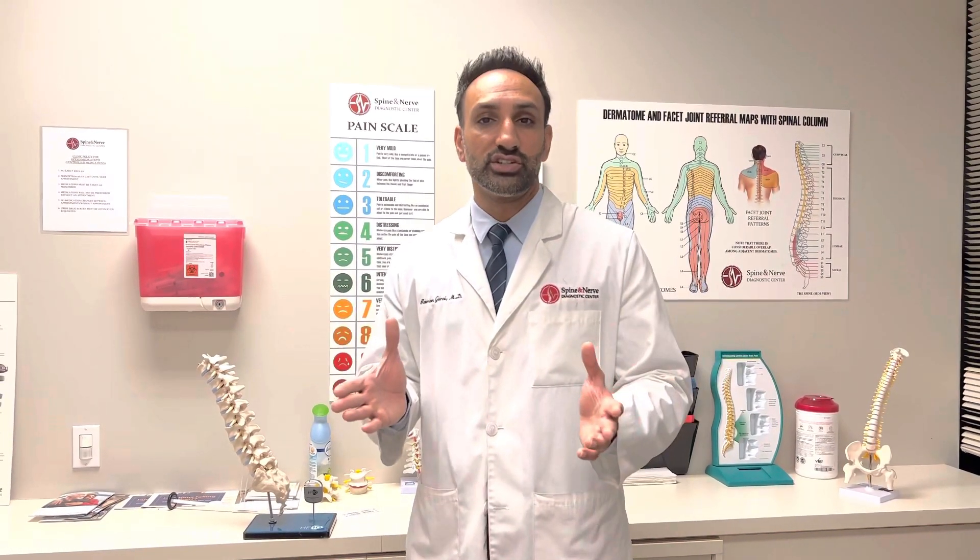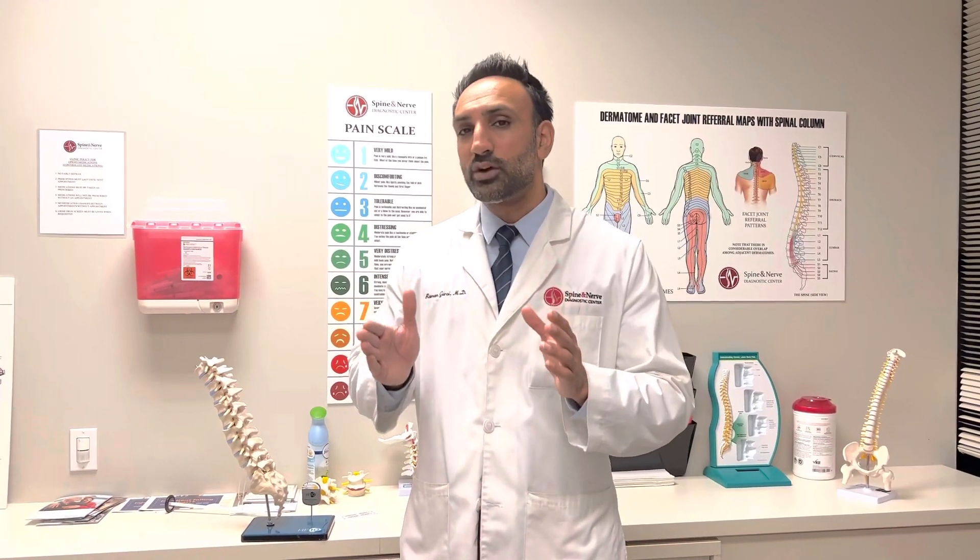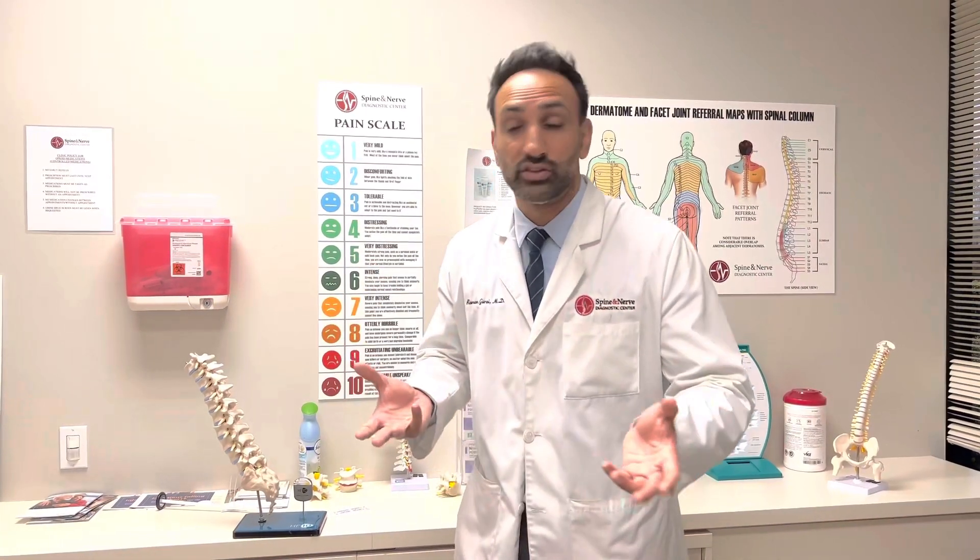For that type of symptom — the neurogenic claudication — we've come up with a procedure known as PILD, Posterior Image Guided Lumbar Decompression. What it does is it helps pick away some of the arthritis that's built up around the nerves.